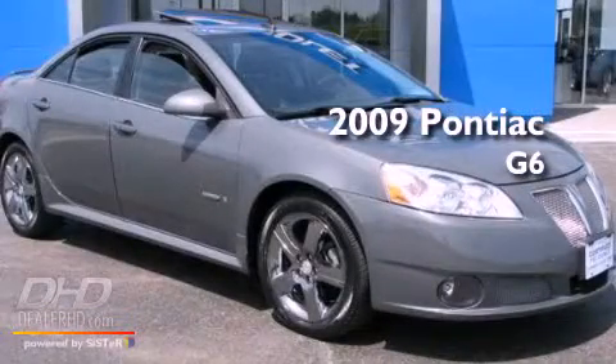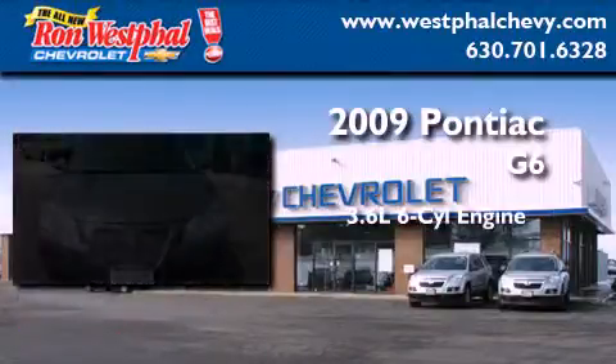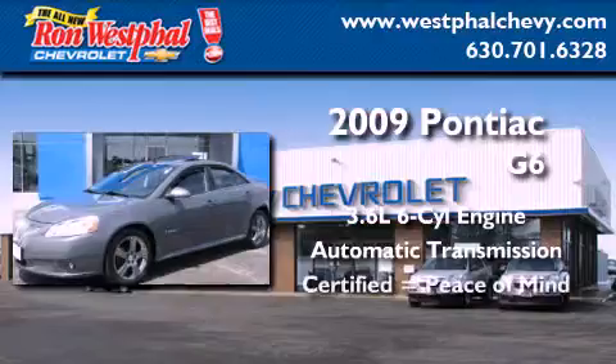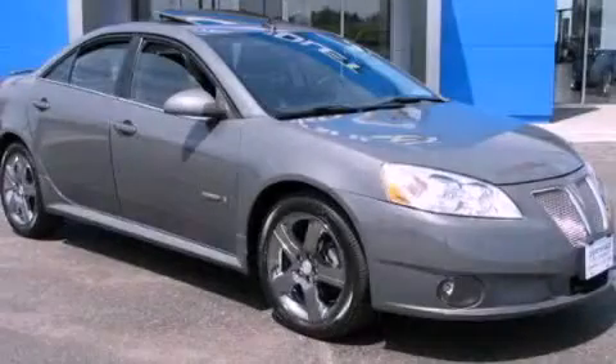This is a certified pre-owned 2009 Pontiac G6. It has a 3.6-liter six-cylinder engine and an automatic transmission. Call or visit us right now and arrange your test drive today.